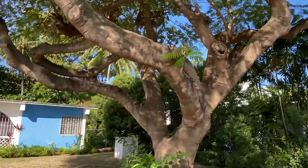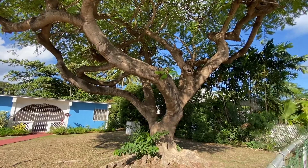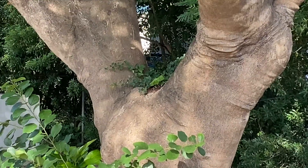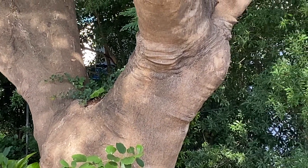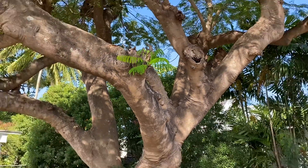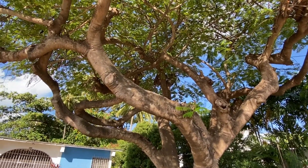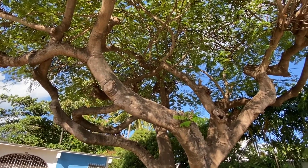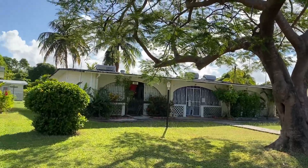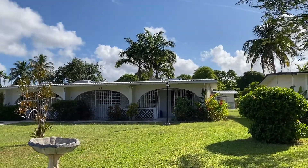Flamboyant Avenue is named for its flamboyant trees. Look at this — I don't think you can understand how big this one is. It's huge! In the spring these trees apparently flower in beautiful pink or orange flowers; I've never seen it as I've never stayed long enough until March.